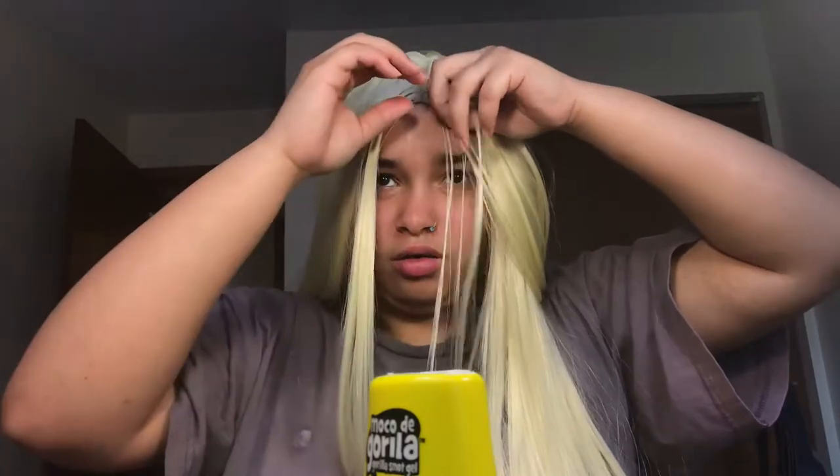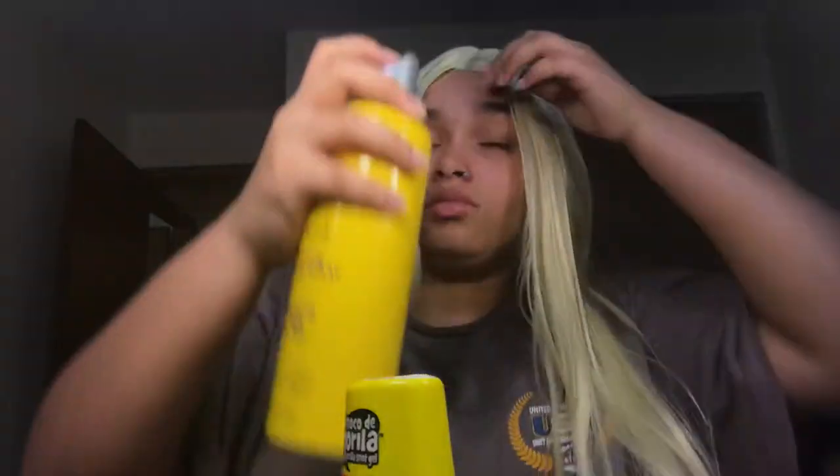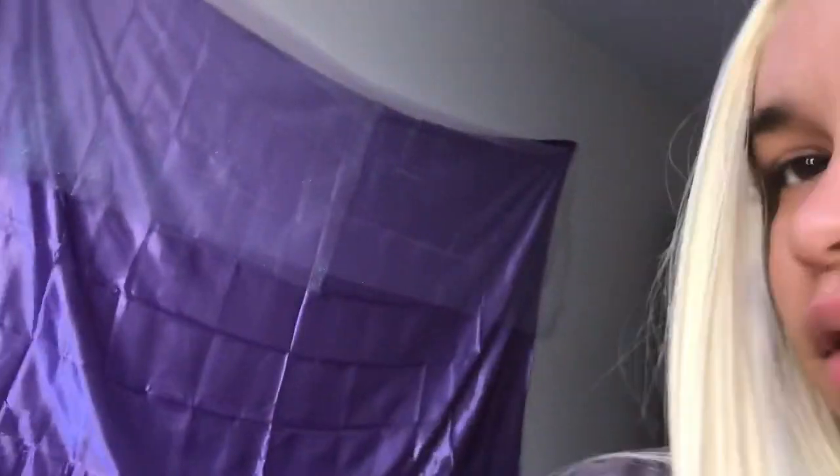I'm gonna do what the girl in the video did — she took a little strand of hair like this. Maybe this is too thick. These are already crunchy and hard, I think it's from last time. Can you guys tell the difference? Does it look real? I think we did something — I think we outdid ourselves with this. This looks like a 360 lace. This doesn't even look fake. I'm just gonna leave it like that.